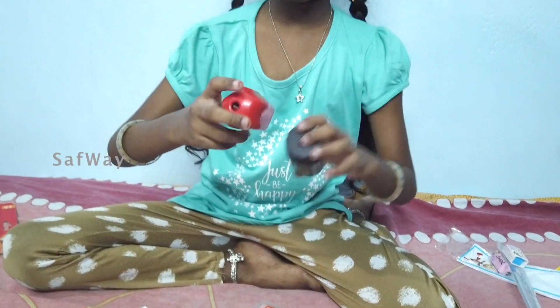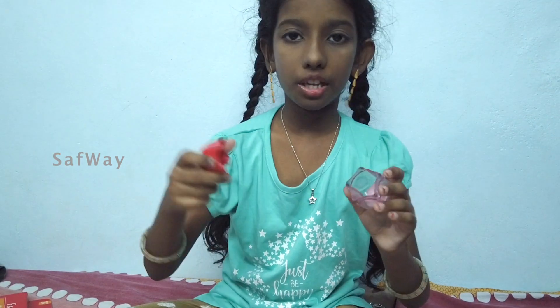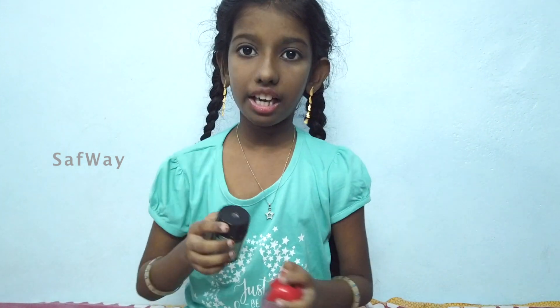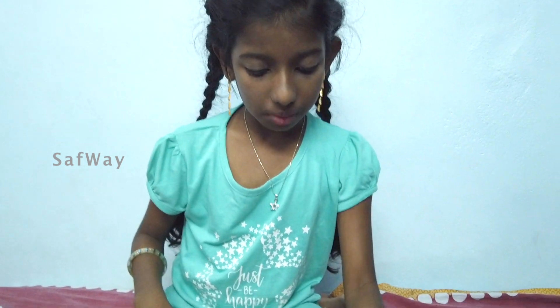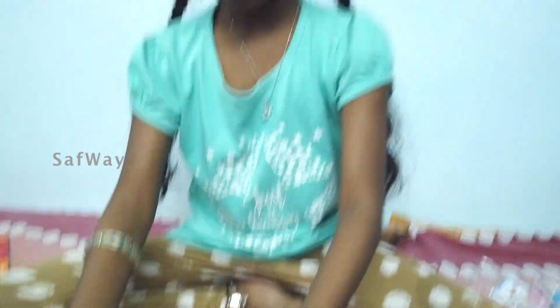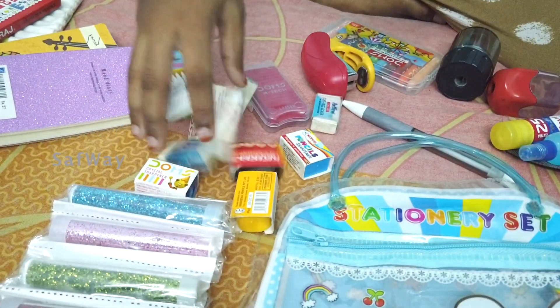You can use this again when it comes to erasing. Use the eraser to erase, then use it again. This is Doms eraser.